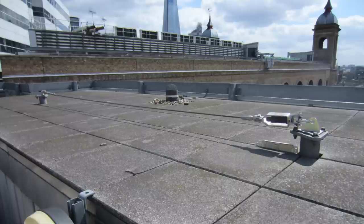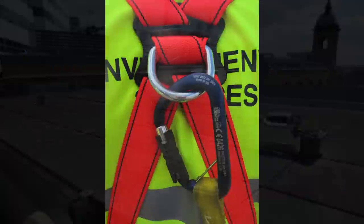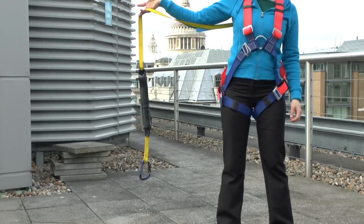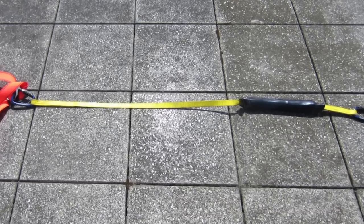But back to the fall arrest system if you choose to use it. A key thing to bear in mind is how far a person is going to fall while wearing it. A typical system will only engage after it has become taut, and so the length of the lanyard is the first consideration.